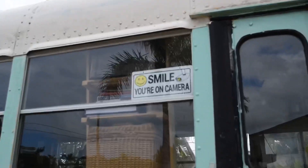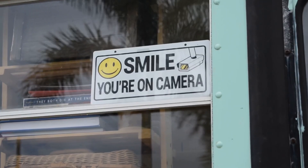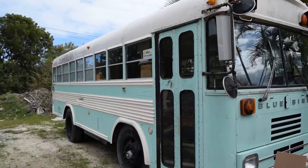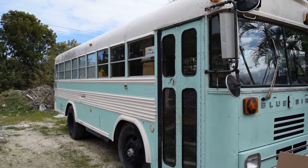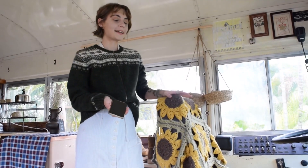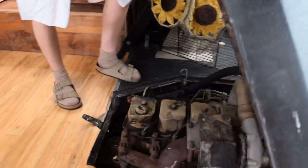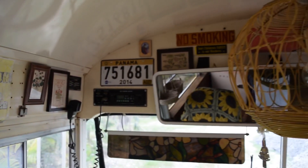Oh hey! What are you doing here? Come on inside! Welcome to my home. So this is my driver's seat. This is a 1988 Chevy Bluebird. She has a 5.9 Cummins diesel engine, and came all the way from Arizona.